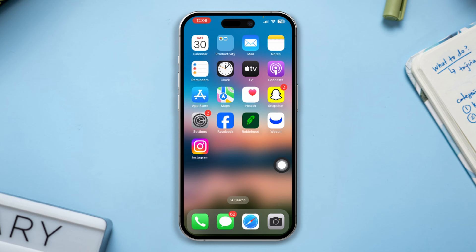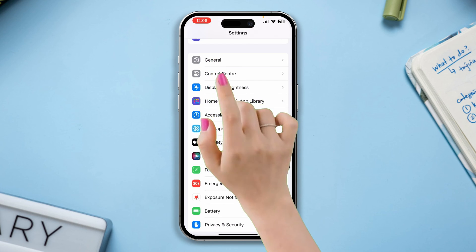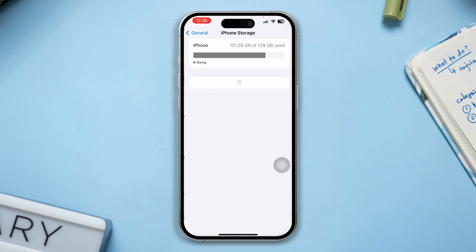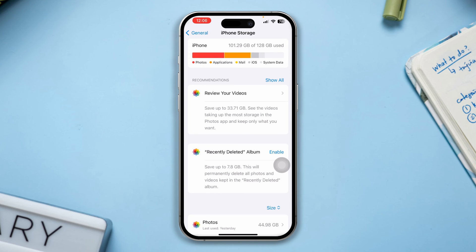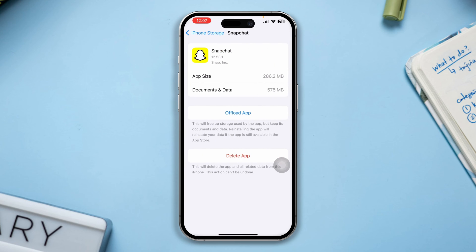Solution 3: Free up space on your iPhone. Open Settings, scroll down, tap General, scroll down, tap iPhone Storage. Now find unwanted apps and games and delete them. Often, overloading your storage can lead to slowing issues on your iPhone.